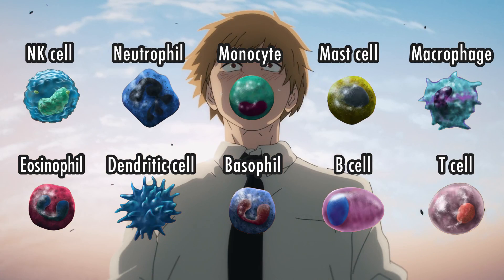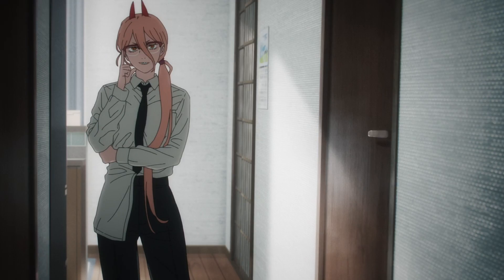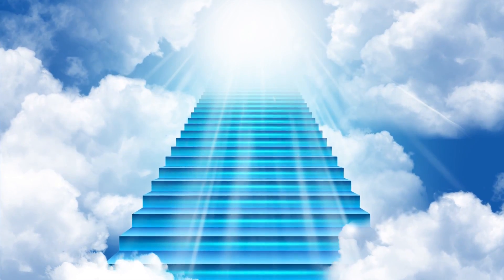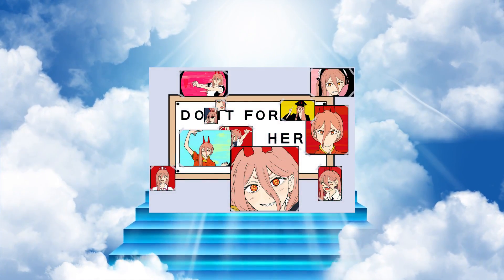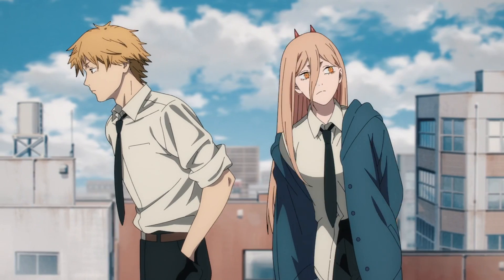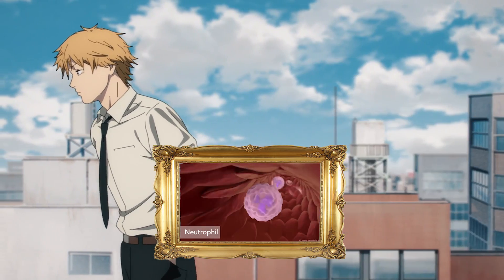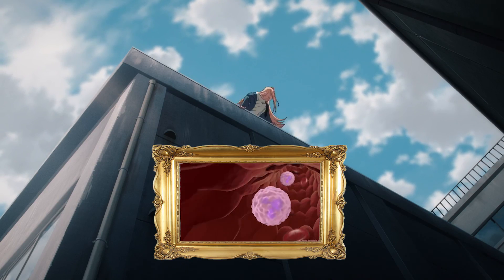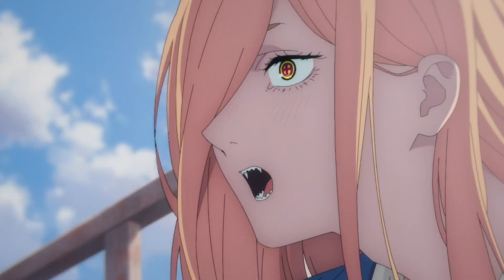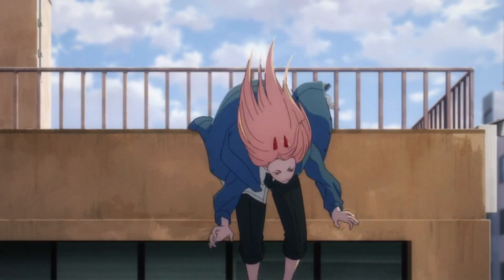There are 10 main types of immune cells in our body, and 10 waifus that I will use to explain each cell. So let's begin! We're starting off with my personal princess, Power-chan. Power is definitely a neutrophil. Power roams the streets, and neutrophils circulate in our blood in search of infection, injury, or prey. Neutrophils are super quick to sense a disturbance in the force, and they're often the first to arrive at the site of action.